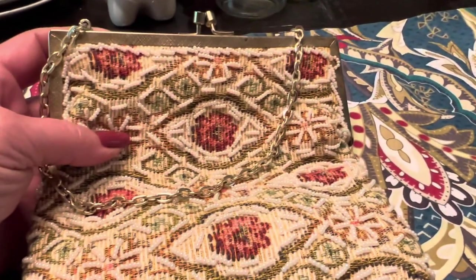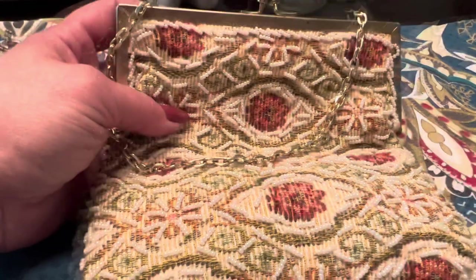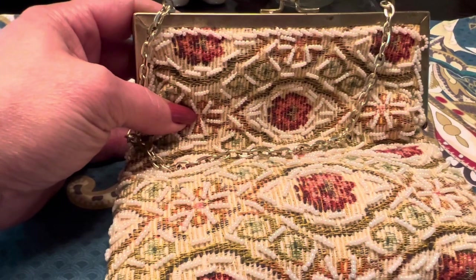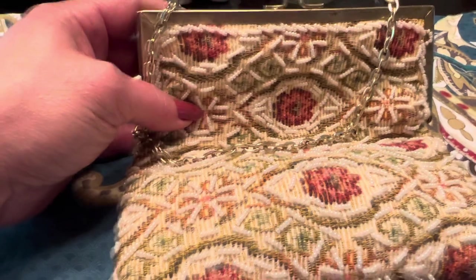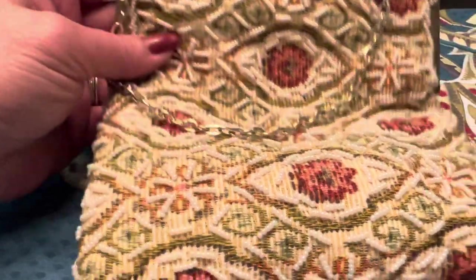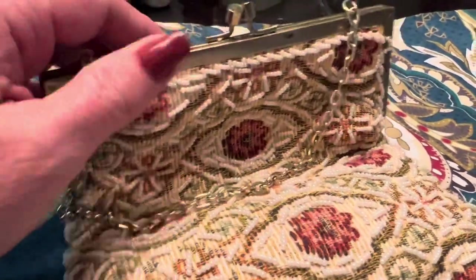My cousin lives in the area where this estate sale was and she told me about it. The day I had planned to attend, I had something come up — I was waiting for an electrician all morning and they finally contacted me in the afternoon to cancel. I was really disappointed. There were a lot of good pieces of jewelry and other items that I missed out on, but my cousin purchased a few items for me. The purse is not something she got at the estate sale — it was a gift from her. She knows I like to collect vintage and antique purses.